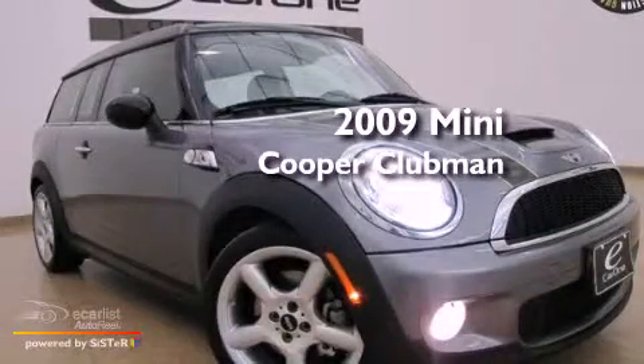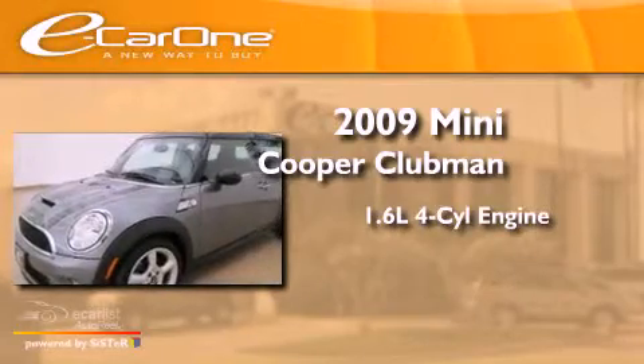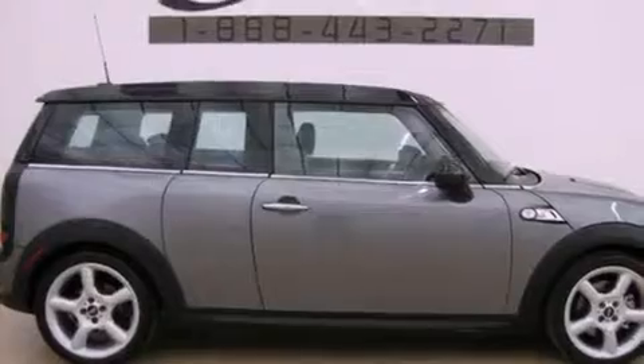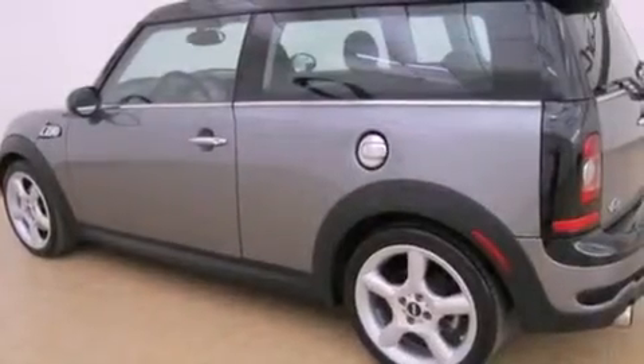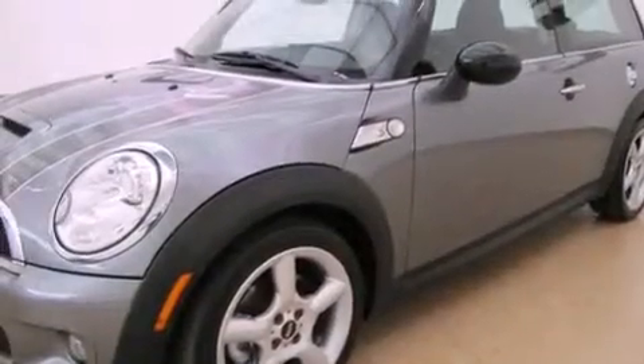This is a 2009 Mini Cooper Clubman. It has a 1.6-liter four-cylinder engine and an automatic transmission. Its top features and packages include the premium package, a convenience package, a turbocharger, a sport package, and satellite radio.